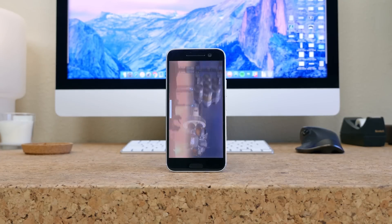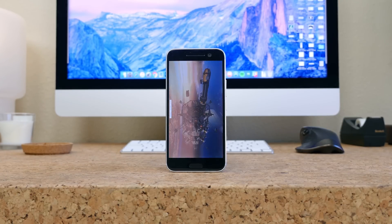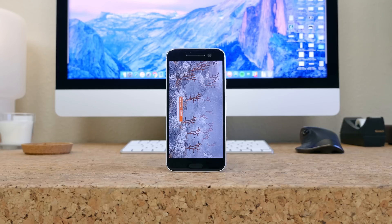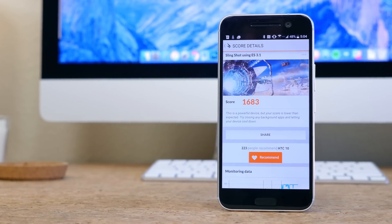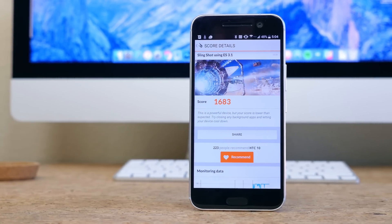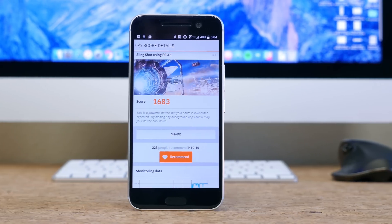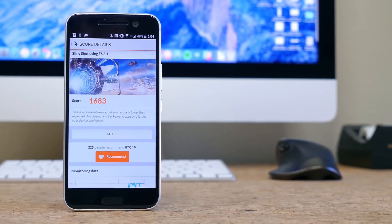3D Mark is the final test, and it's all about testing GPU and gaming performance. It tests the processor as well, but it looks at graphics capabilities specifically. Running the Slingshot test, 3D Mark gave us a score of about 2,300 and a graphics score of nearly 2,900 — in other words, the can't-touch-this score. Not only is this device one of the most powerful available, but your score is also better than average.